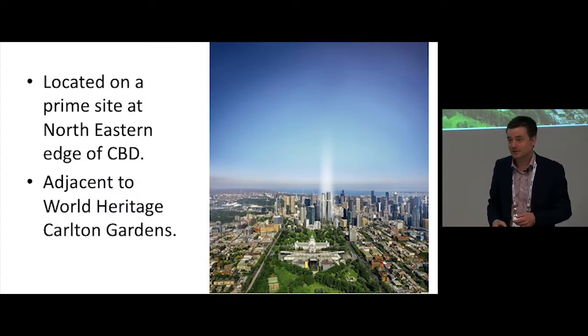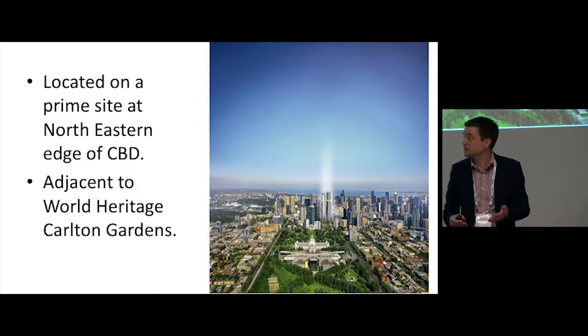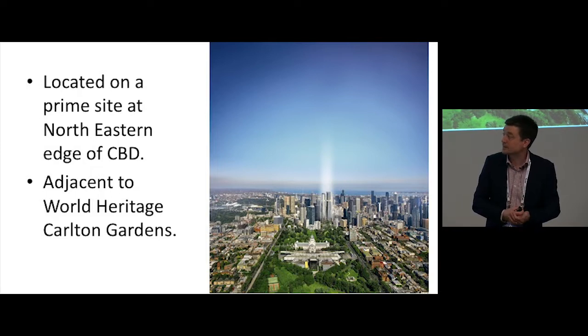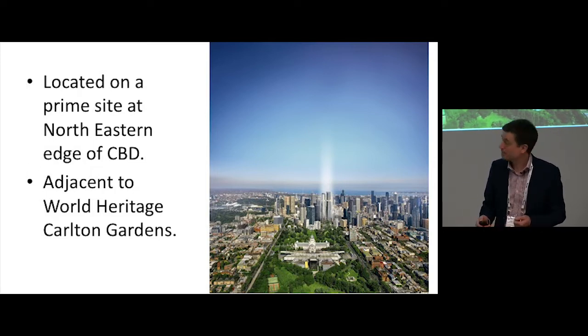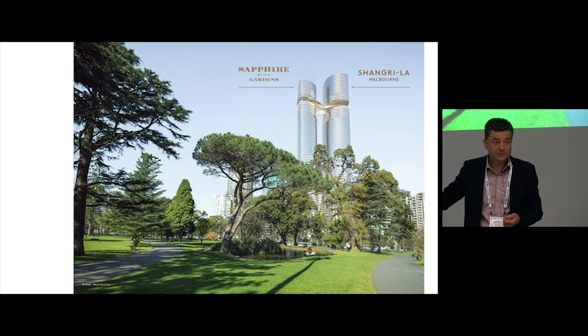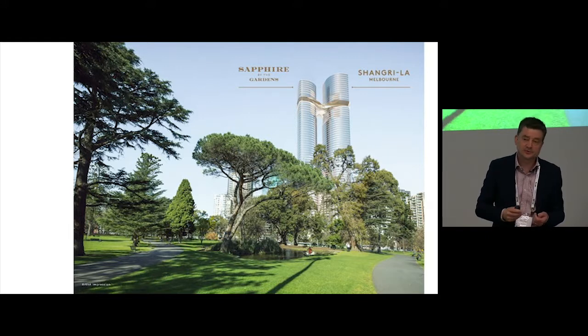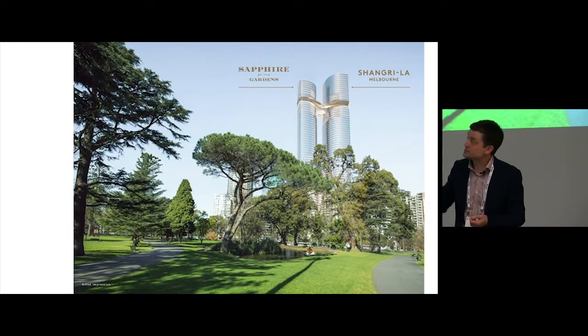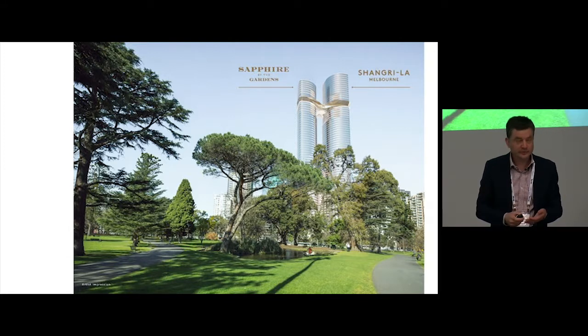Back to what you've actually come to hear about. It's a fantastic site — we're immediately adjacent to the Carlton Gardens, which are World Heritage listed, and our views can't be built out, so this is an absolute premium site. We've got two towers: one will host the first Shangri-La Hotel in Melbourne, and the first purpose-built Shangri-La Hotel in Australia — the one in Sydney is one they bought, so this is being built to their standards. On the other side is a residential tower with just short of 400 apartments.